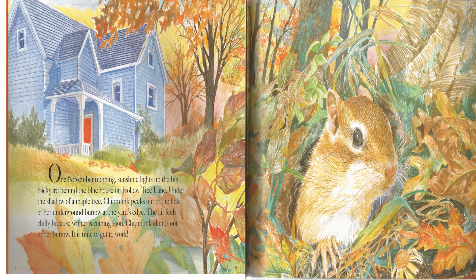One November morning, sunshine lights up the big backyard behind the blue house on Hollow Tree Lane. Under the shadow of a maple tree, Chipmunk peeks out of the hole of her underground burrow at the yard's edge.